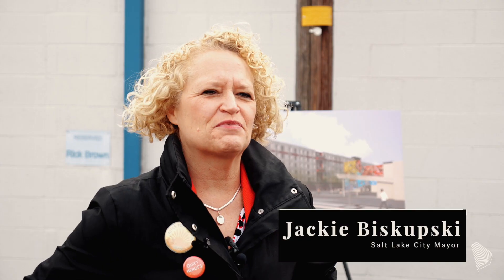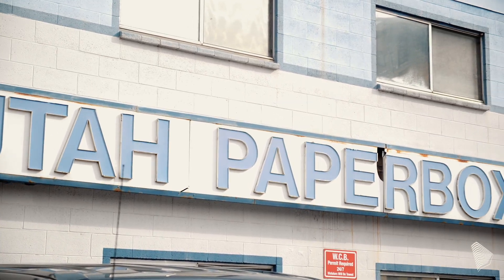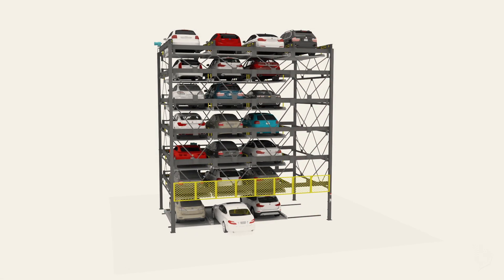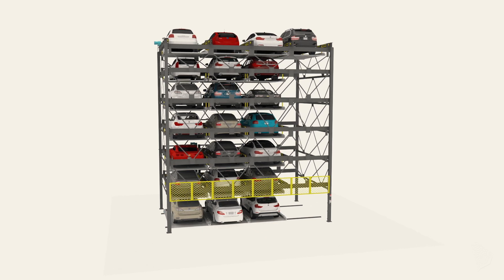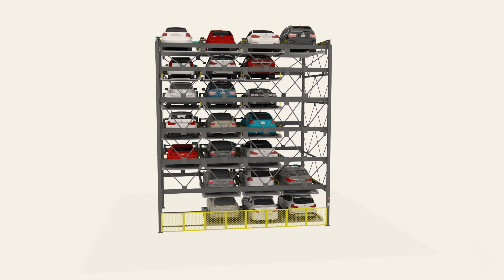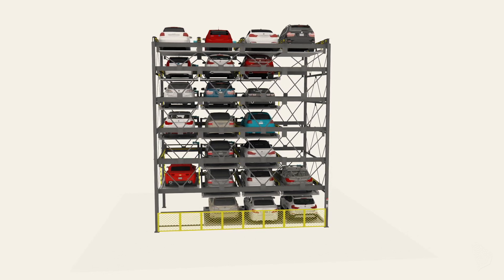Today we are doing the groundbreaking on an awesome development project here down by the gateway. This is the first project to have fully automated stand-alone parking in Utah as a whole. You pull into the bottom and it's a puzzle — it pulls the car up and puts it where it needs to go. It uses a lot less space and it's secure too.